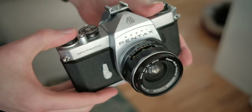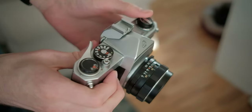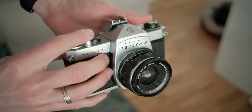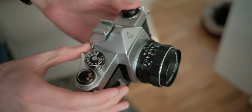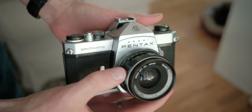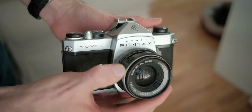All of the rolls of TMX 100 that I've had over the last couple of years I've shot using my Pentax Spotmatic with the 55mm f/1.8 Super Takumar lens, which, while being a reasonably sharp lens, does have a little bit less contrast when shot wide open — something that you should bear in mind.